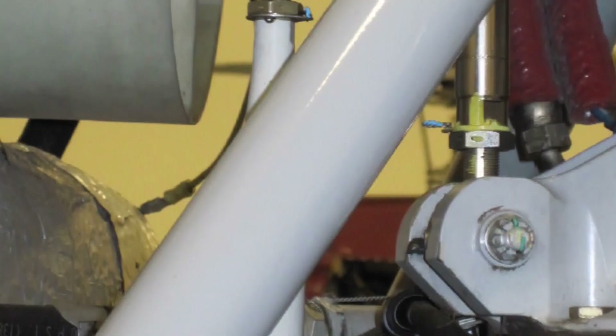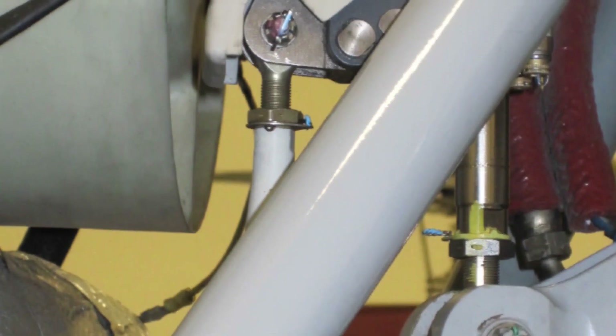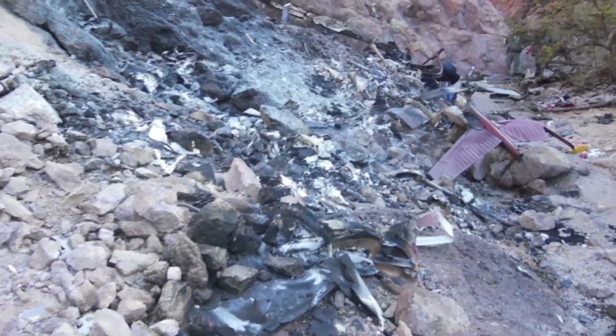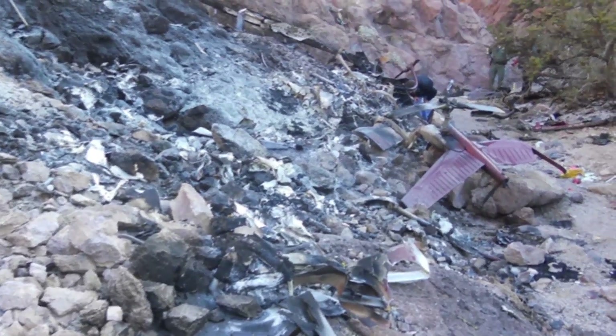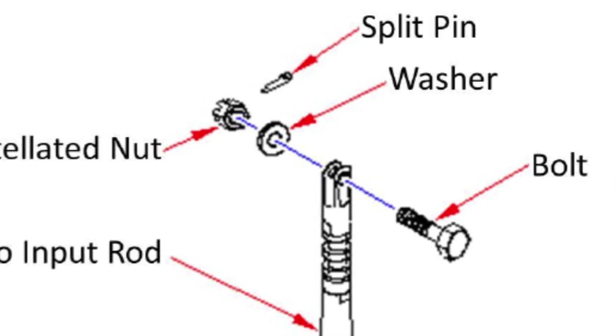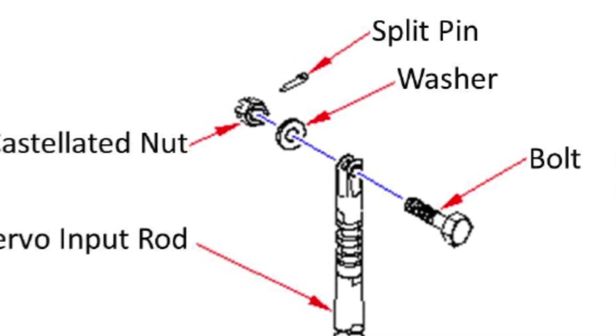I investigated a sightseeing helicopter accident involving an in-flight disconnect of the servo on the main rotor control system of an ASTAR. Following the disconnect, the helicopter was uncontrollable and the pilot and four passengers sustained fatal injuries. While working with the human performance investigator, we found that maintenance personnel were reusing degraded hardware and a cotter pin was either incorrectly installed or not installed at all.